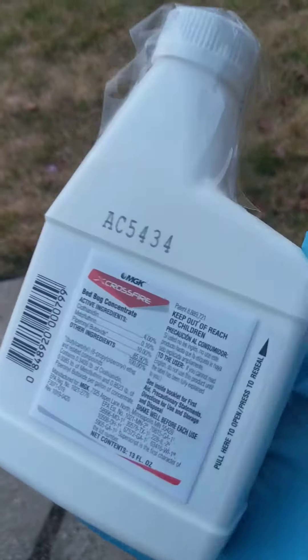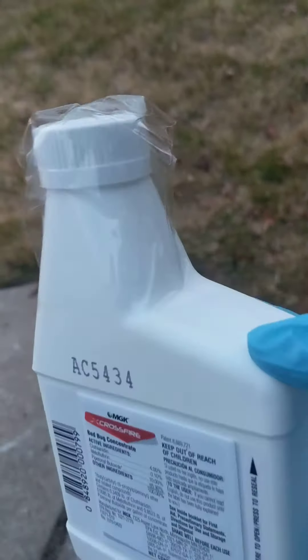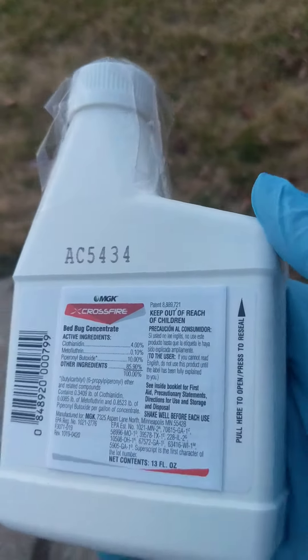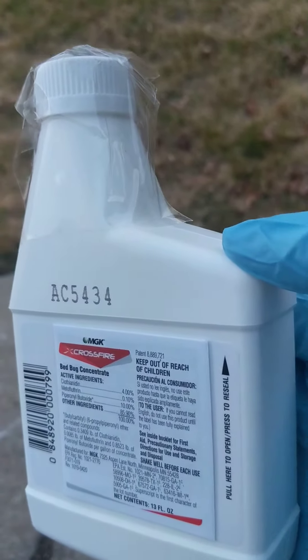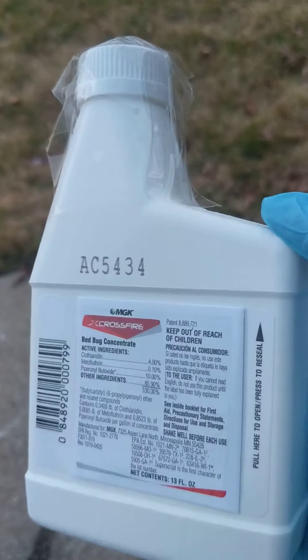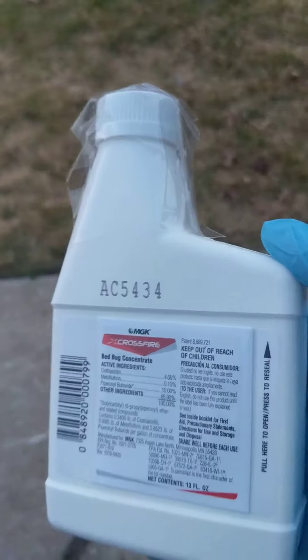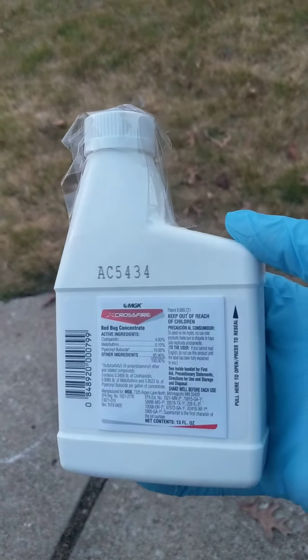I think anybody can use it now, but definitely follow the label — it's a thick label. Follow the instructions, follow how to dilute it, how to apply it. These are very important things for us. The label is law. This is a good product that we use to get rid of bed bugs.